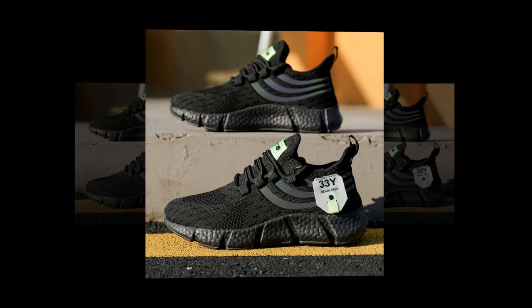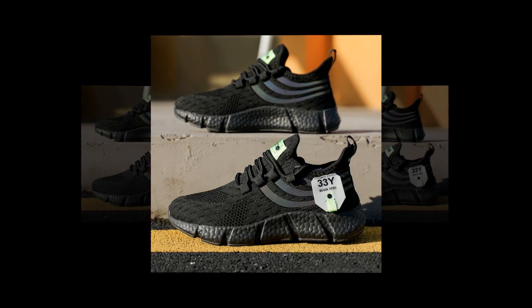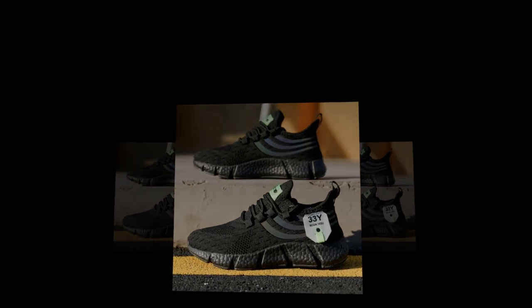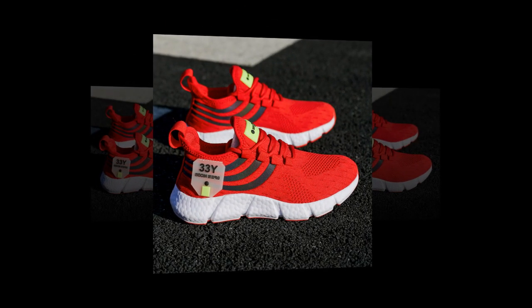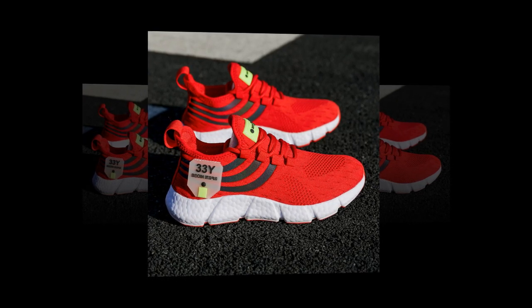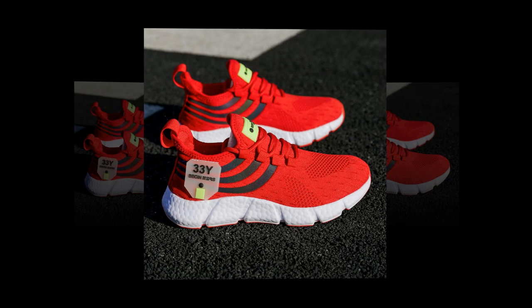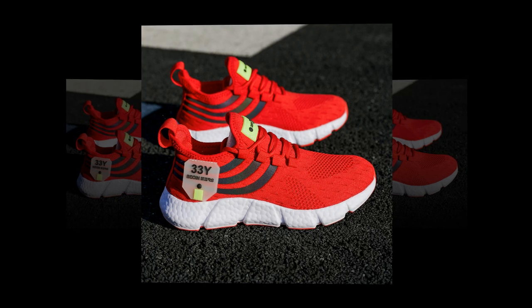First things first, let's talk about the design. These sneakers have a sleek, modern look that immediately catches the eye. Available in several colors including classic black, earthy brown, and a cool shade of blue, there's a color option for every taste. But these aren't just any ordinary sneakers — they're designed with both aesthetics and function in mind. The upper part of the shoe is made from air mesh, a material known for its breathability.